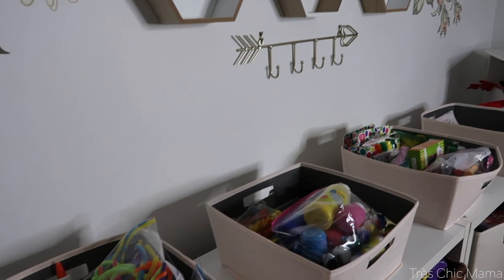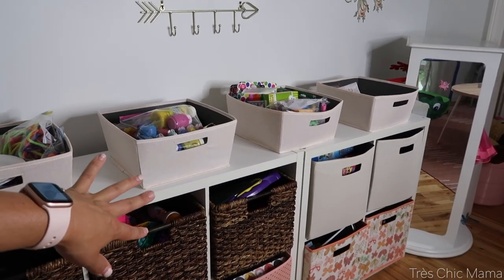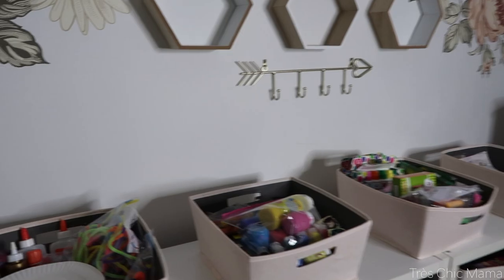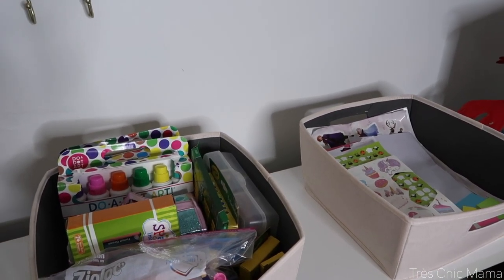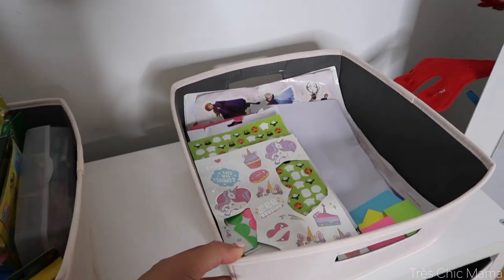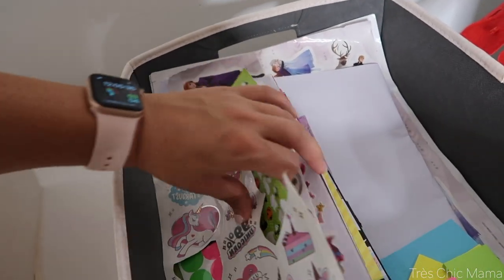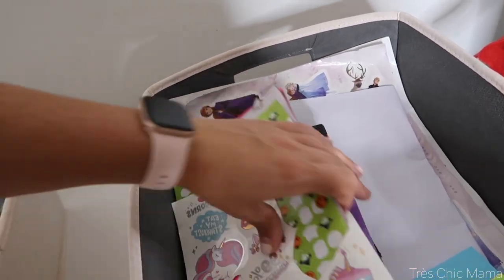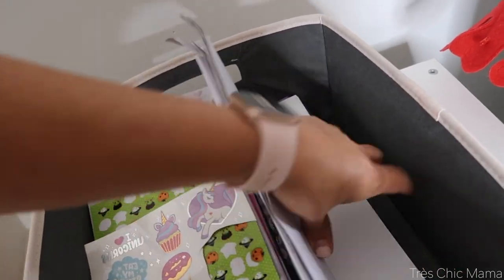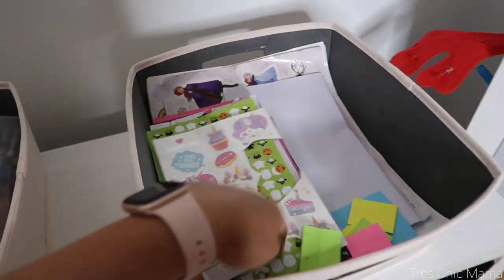Starting with these bins — I have four bins on top of these cube square units from Target that I've used for years. She's definitely more of an arts and crafts girl at this stage and wants to color, paint, draw, play with stickers, and create things with glue and googly eyes. This first bin is all of her stickers — all kinds we've collected over time so she can easily access them. I also have big sheets of stickers, and paper underneath: plain paper, construction paper, drawing pad, post-it notes. And she's actually showing me stickers and tattoos in here too.